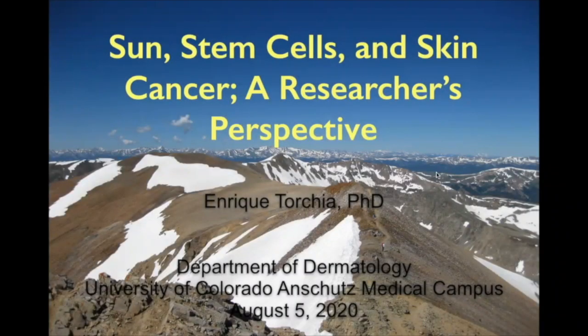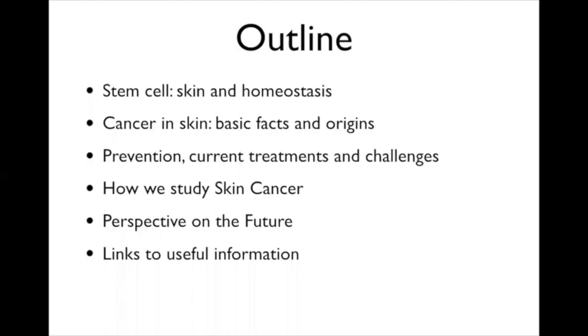Thanks, Micah, for that introduction. And thank you as well to the organizers of the Parker Arts Lecture Series for giving me this opportunity. I'll tell you a story today about ultraviolet light, stem cells—the stem cells that live in skin—as well as the normal functions of stem cells in a process called homeostasis.